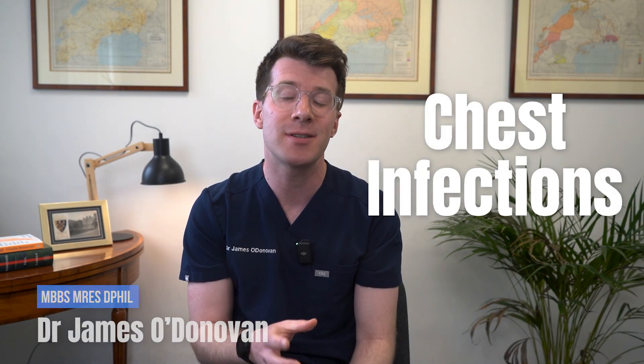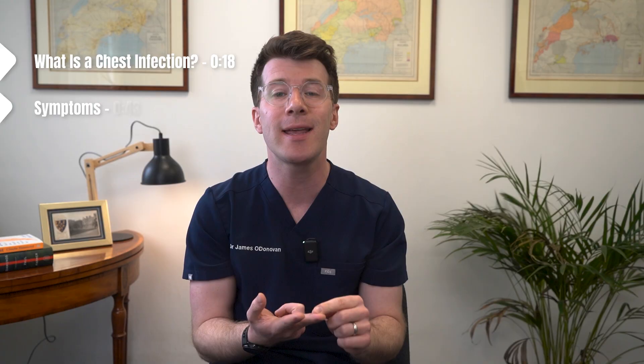Hi, I'm Dr. Donovan and in this video we're going to look at chest infections, including what they are, how to recognize the symptoms, when to seek help, and how to manage and prevent them. Please remember this video is for educational purposes only. If you're unwell or worried about your symptoms, please do speak with your own healthcare provider.